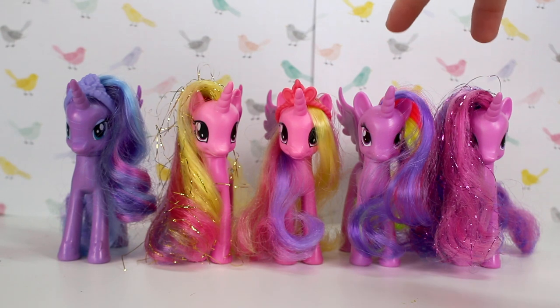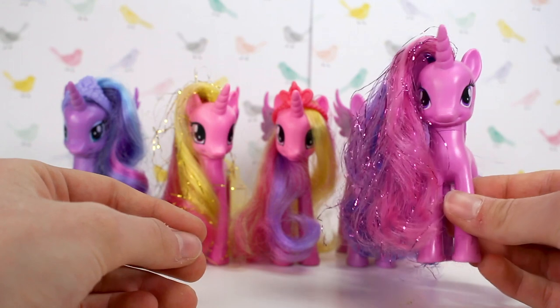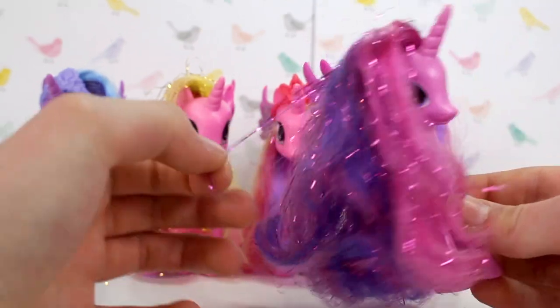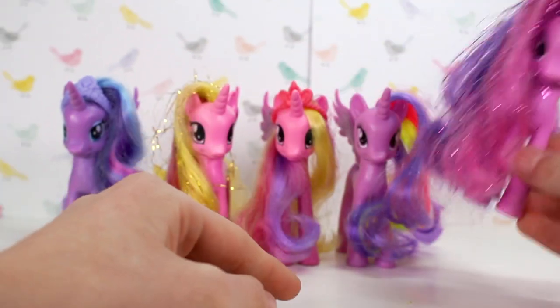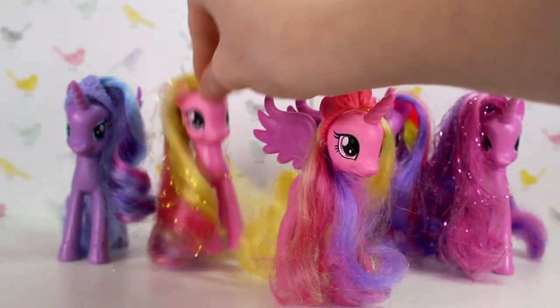Here I have two Twilights, two Cadences and one Luna. Like most people, I'm not a huge fan of the tinsel hair — it's kind of just a bit messy. It looks nicer without the tinsel, like this Cadence versus this one.